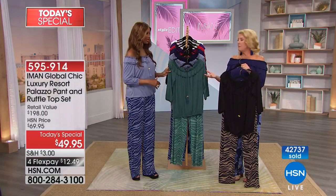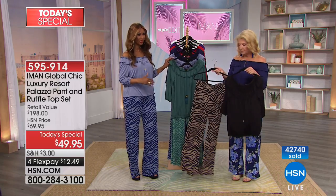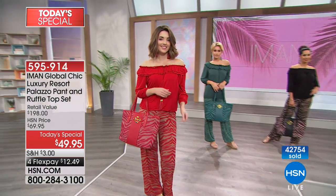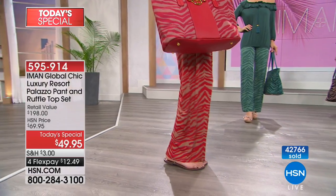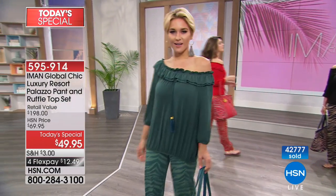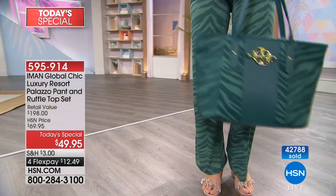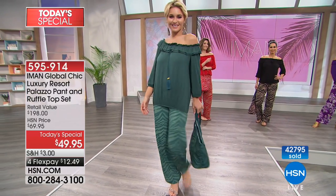Most returning customers buy double or triple because they know how it fits and how it makes them look. Years later, machine washable, it still maintains its color and vibrancy — a win-win situation. You don't even have to worry — just get your size, the color and print you want, and the length you want. Get it home; if you don't like it, return it. With four FlexPays, it's a great way to try it.